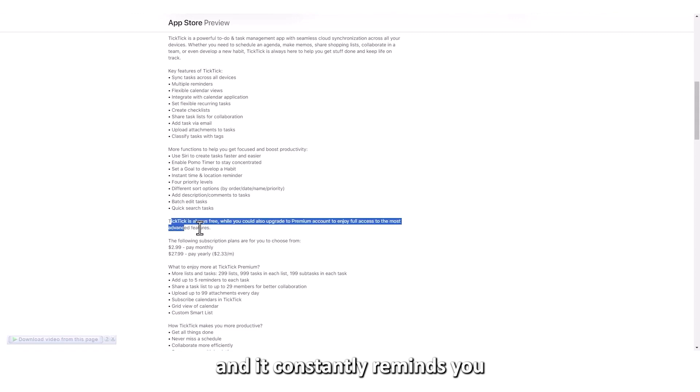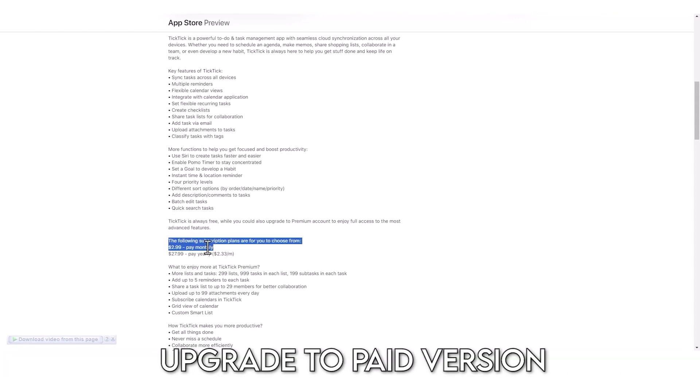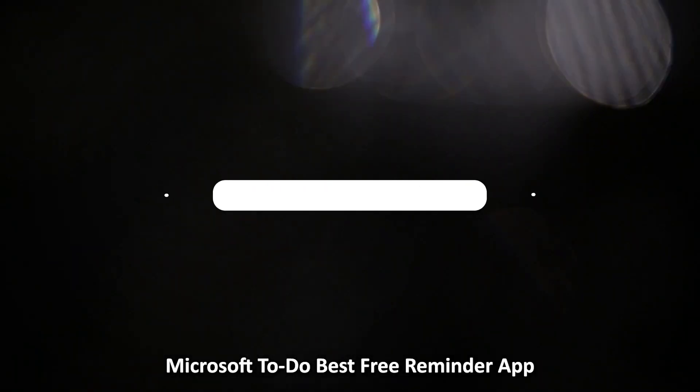However, it's worth noting that the free version has very few features, and it constantly reminds you to upgrade to the paid version.